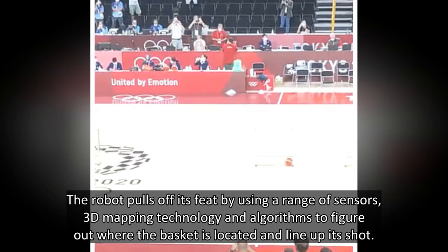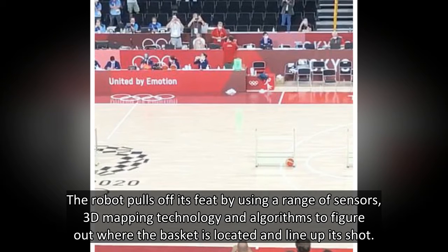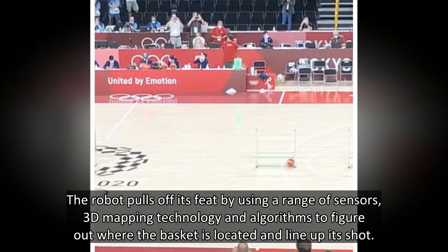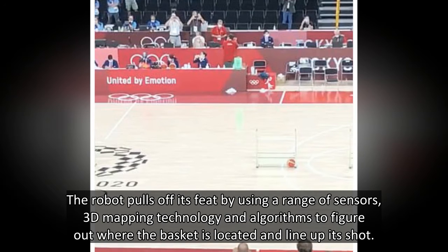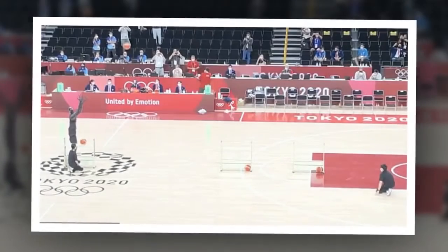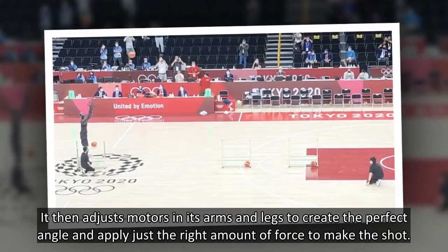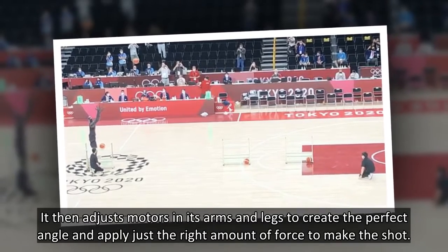The robot pulls off its feats by using a range of sensors, 3D mapping technology, and algorithms to figure out where the basket is located and line up its shot. It then adjusts motors in its arms and legs to create the perfect angle and apply just the right amount of force to make the shot.